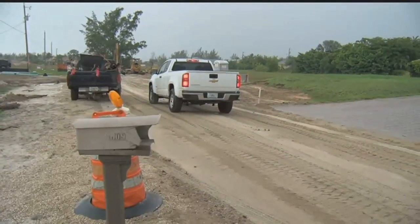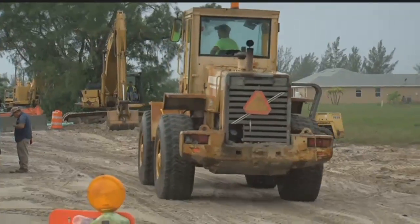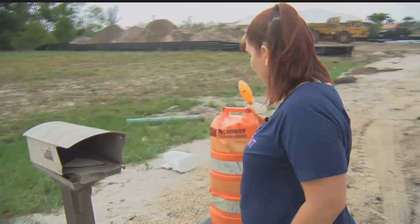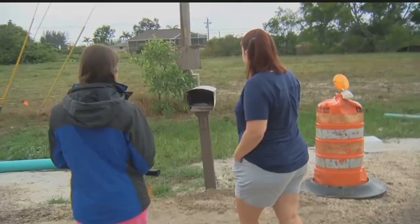Trucks are in and out all day long. The tractors are everywhere, digging pipes, dirt, and water lines in front of Sean Johnson's house. There's a whole pipeline that they brought through here where we're standing. Last week, Johnson noticed something new.